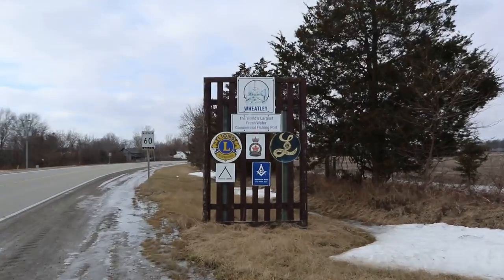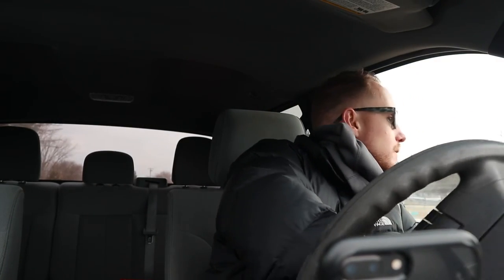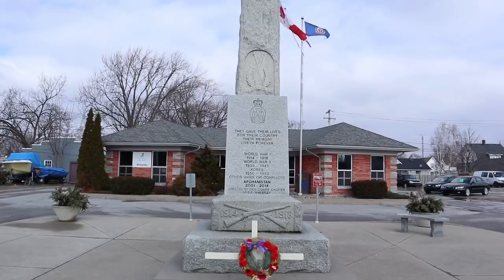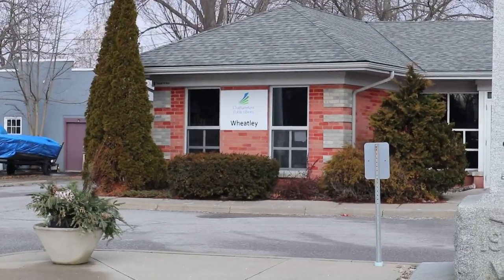We're here. So this is it — the world's largest freshwater commercial fishing port. That's pretty cool. I just took a drive through the entire town. It took me five seconds. I'm just going to walk around and show you some of the highlights of downtown Wheatley. This is the main intersection — the one stoplight.